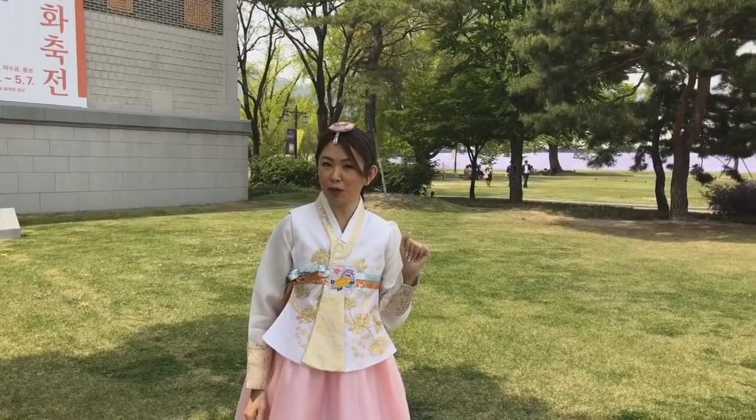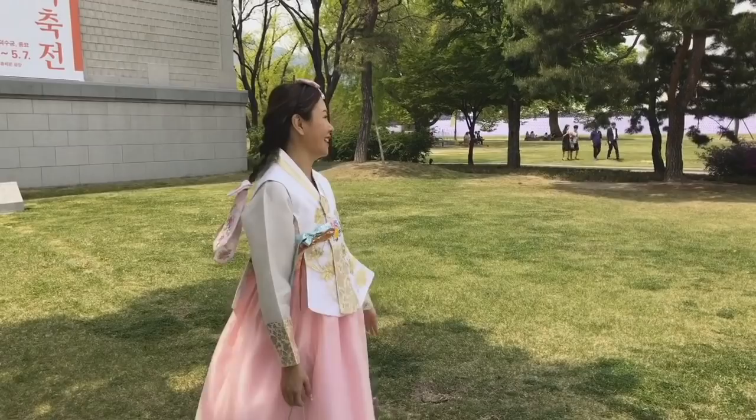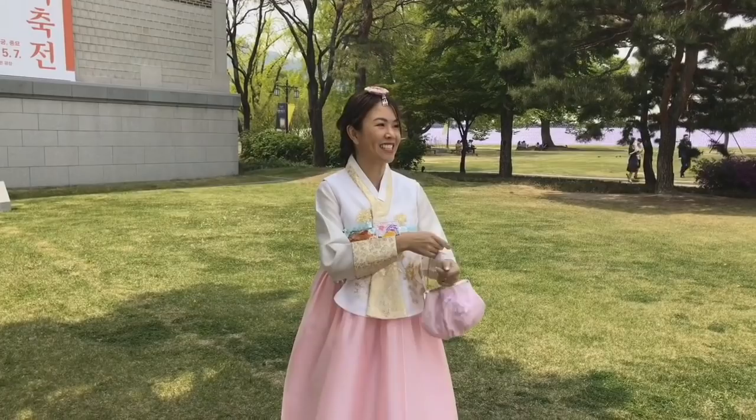Hi guys! So today we are at Gyeongbokgung Palace and as you can see I am dressed in the traditional hanbok — sort of what the princesses or queens would wear back in the day. This is the back, and of course I had to have a little matching bag as well. So I'm going to be exploring the palace grounds in the traditional wear — let's check it out.